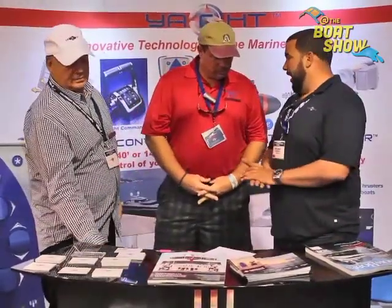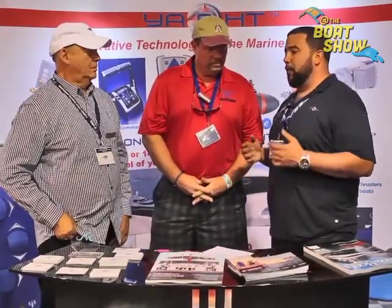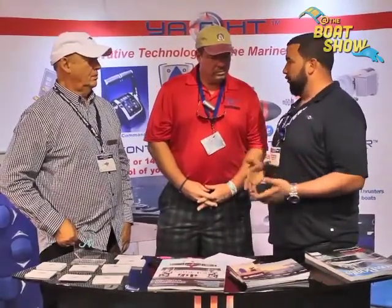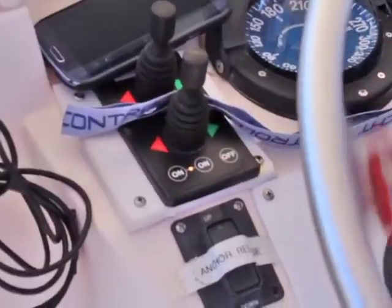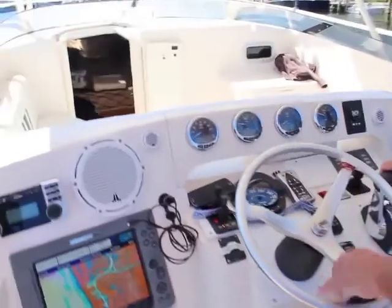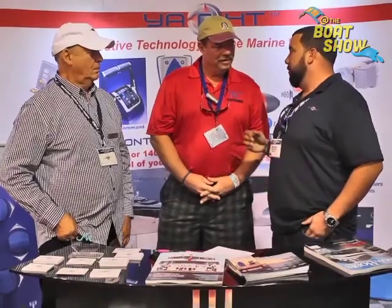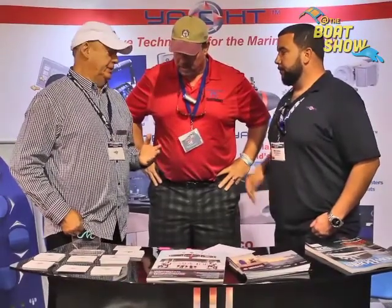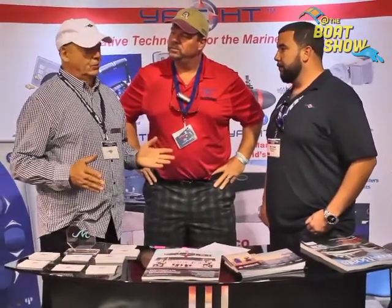On the market today, you have many pod-driven boats that give you joystick control fixed to a helm station. The problem is that a lot of boats already built can't be refit with a Volvo IPS system or something like that. Now, with a joystick at your helm station that works with your bow thrusters and current engine package, you have all the control of a pod-driven system — with our JCS system mounted at your helm station. It's affordable, and it's simple because we have independent machinery: a bow thruster, a stern thruster, and the engines, so you won't have a failure rate.